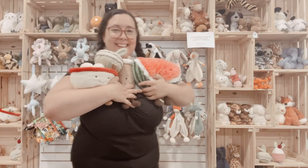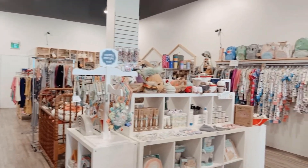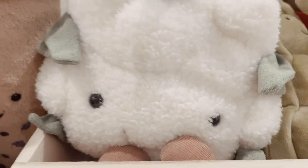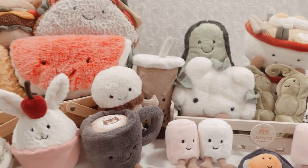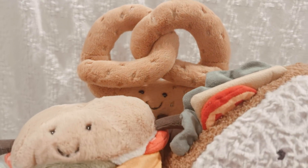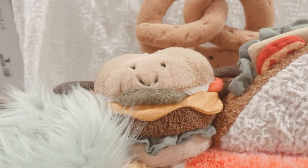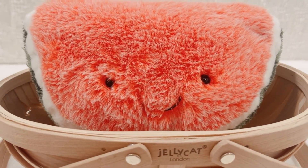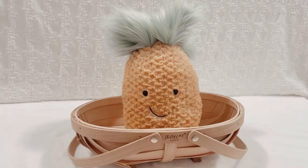Hi everyone, my name is Jenna, and welcome back to Fluffy Bottom Babies Children's Boutique for another Jellycat exploration video. Today we're excited to take a look at the Jellycat Amuseable Food and Drink collection. I don't know about you, but I'm ready to take a big bite out of this collection and discover what Jellycat has been hiding in the pantry!